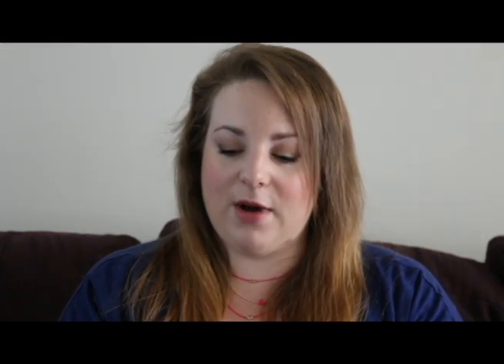The other one is also a primer — this is the NARS Smudge Proof Primer. This primer is amazing. It's clear and has a little doe foot applicator; you just pop it on your eyes, rub it in, and since it's clear it's not going to affect the colour of anything you put over the top. It does not crease at all, so I highly recommend this. It's definitely worth the money if you have problems with creasing, especially if you have oily lids.